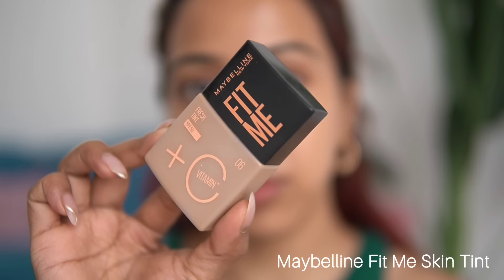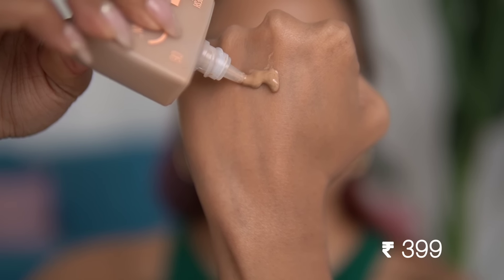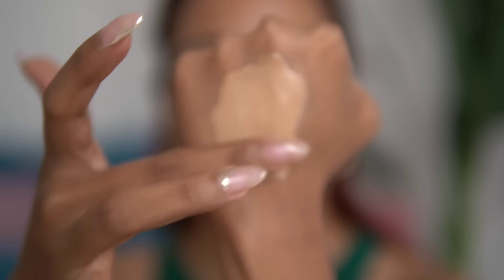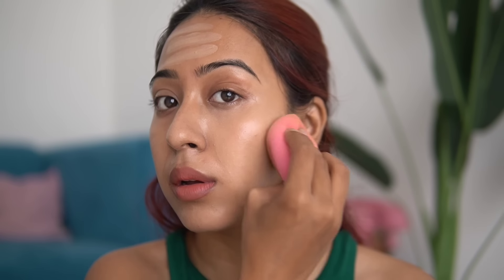Next is the Maybelline Fit Me Skin Tint, which has SPF 50 — amazing! This is one of the best products for oily skin. If you have dry skin, use it with a moisturizer. I blend this with my beauty blender since I have dry skin, and it just blends beautifully into the skin. You can layer it for a bit more coverage — as a skin tint it has decent coverage, though it won't cover major blemishes or imperfections.